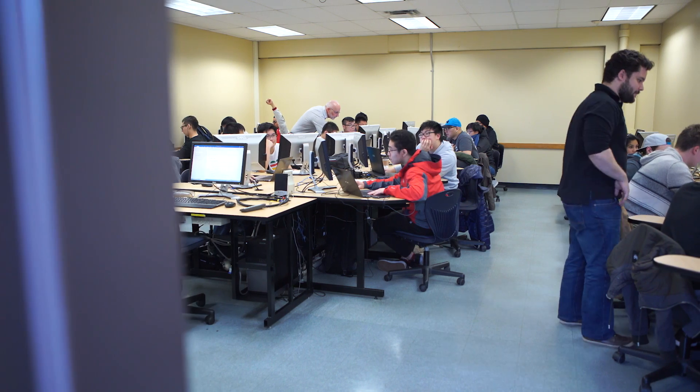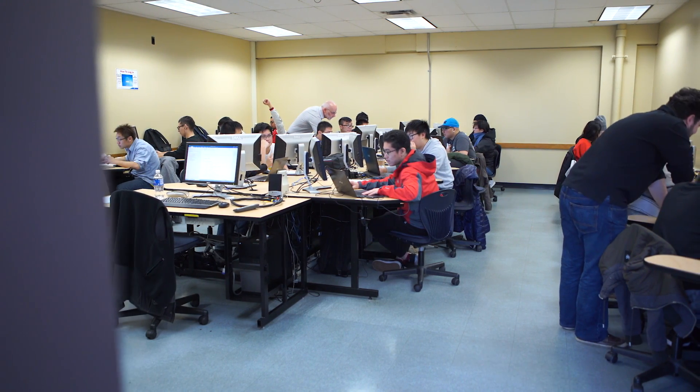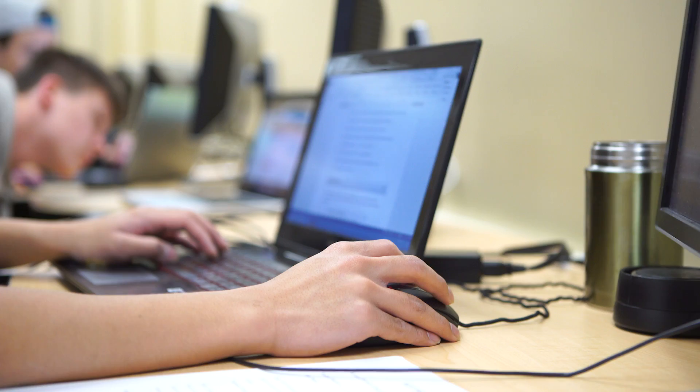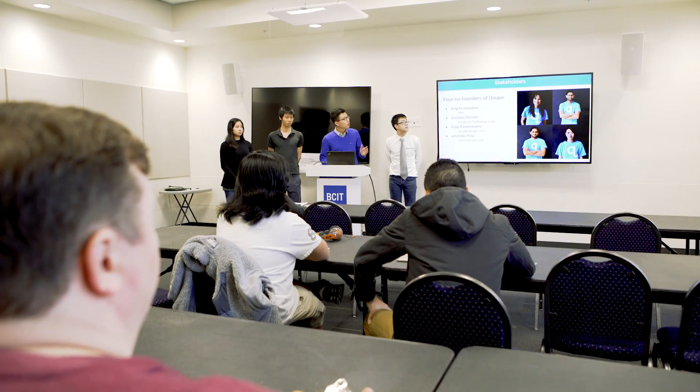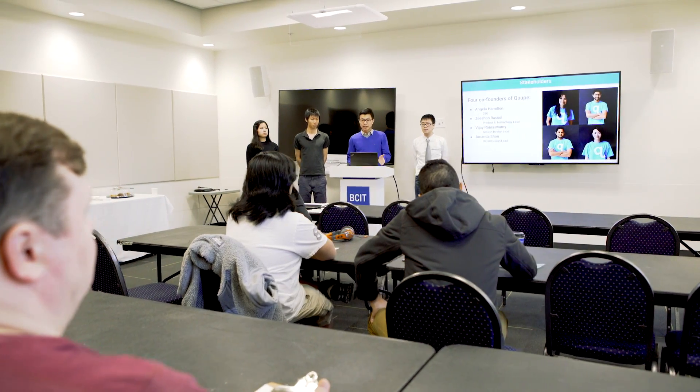Industry sponsored student projects are where we collect software development projects of all different varieties from industry. We bring them into a course that students are working on. We have the students form teams and they're ultimately working towards producing something, delivering something with value to their client at the end, and having a final presentation at the end of the term on their whole experience and their final product.